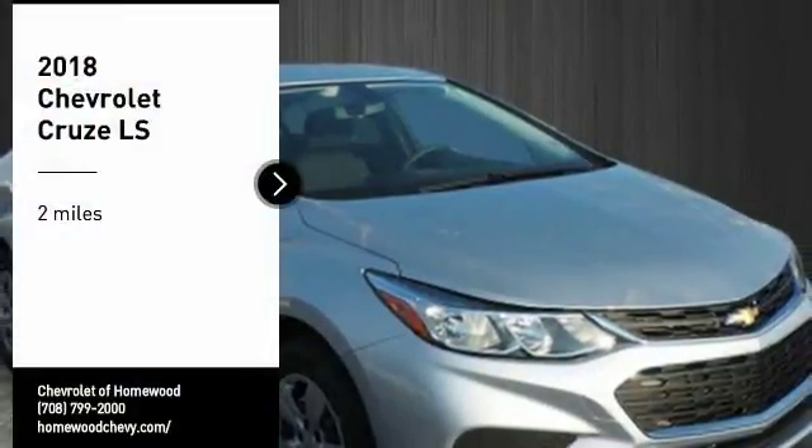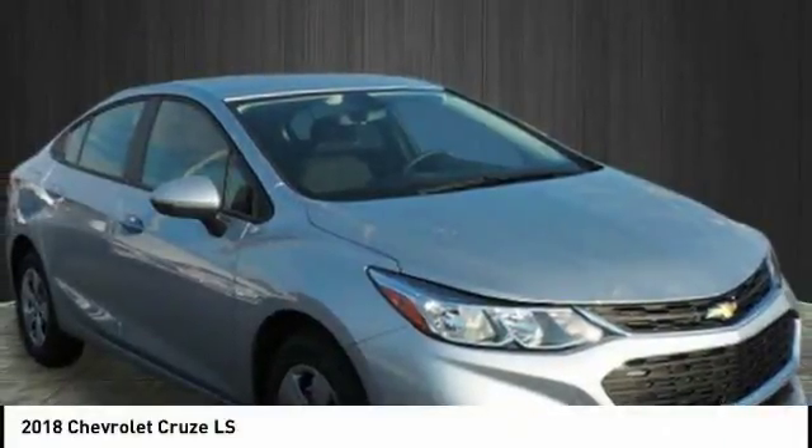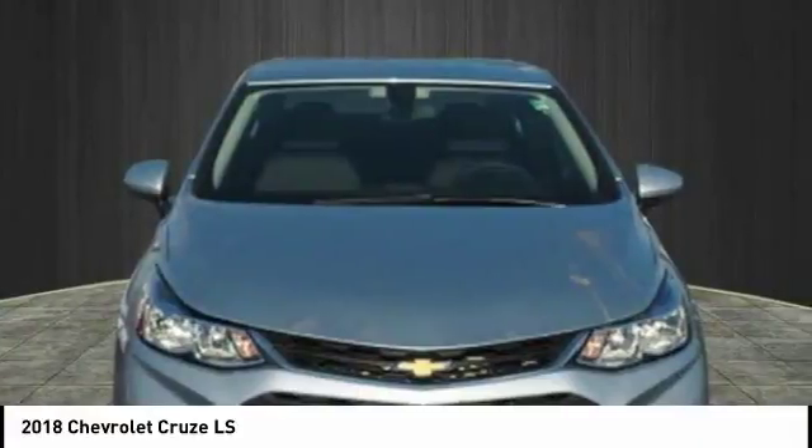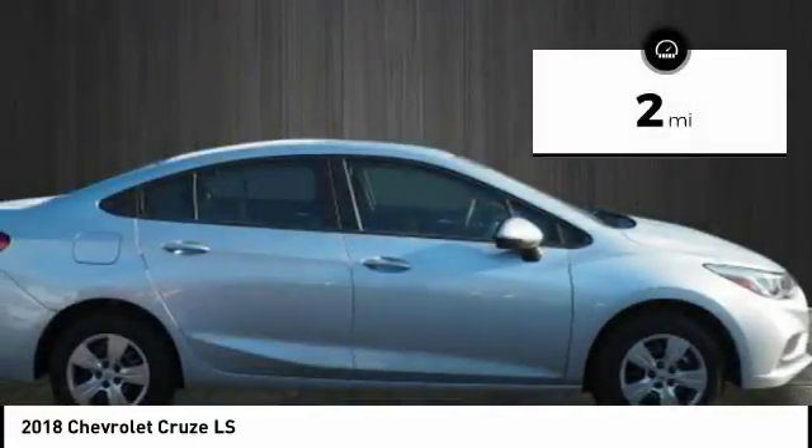We are pleased to show you the 2018 Cruise. The Cruise Blueprint calls for more than you'd expect. This vehicle has less than 100 miles.